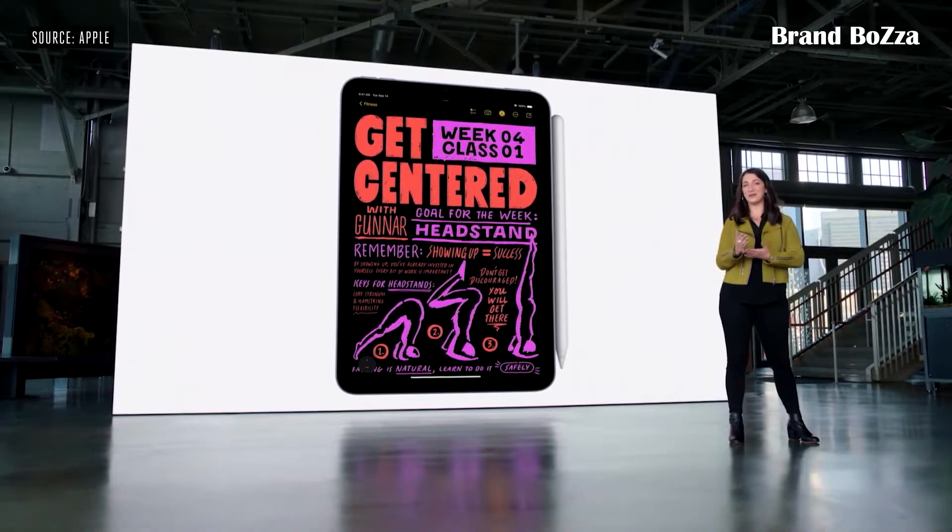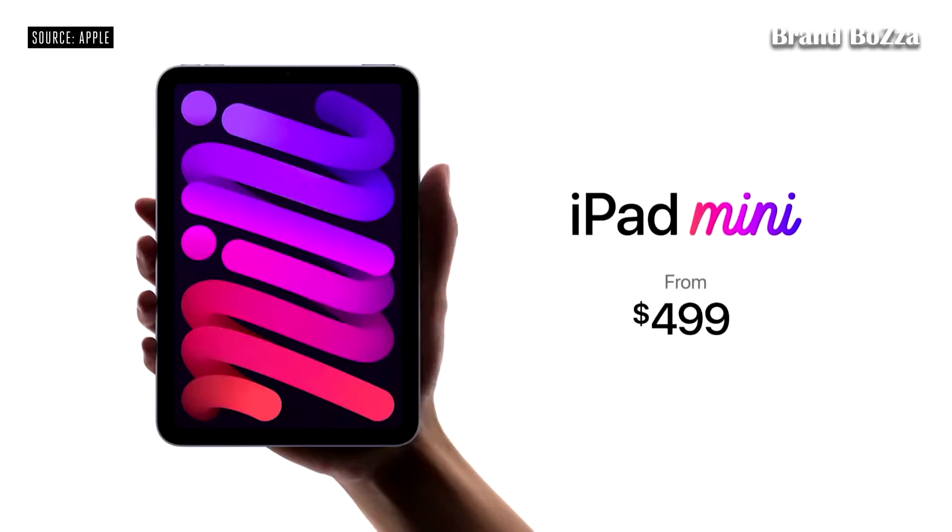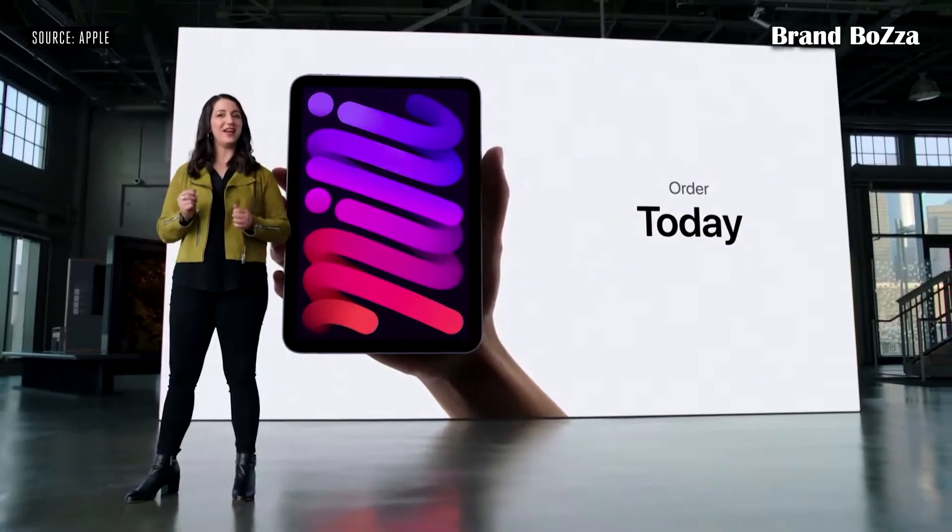charged, and with you. The new iPad mini starts at just $499, and it'll be available in both Wi-Fi and cellular configurations. You can order it today, and it will be available next week. This is the incredible Apple Watch Series 7.